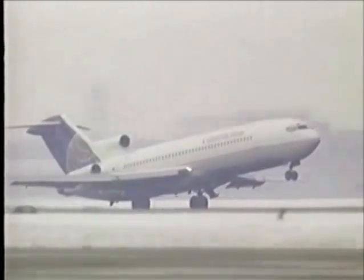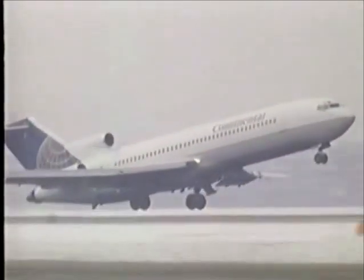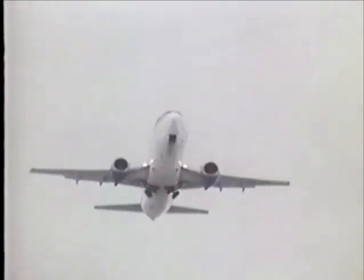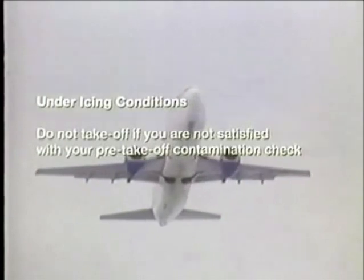Look twice for ice. If you have exceeded your de-icing hold-over time, or if you are unable to confirm that your wings and tail are ice-free — either through your own checks or external inspection by ground staff — do not take off. De-ice, because ice is unforgiving.